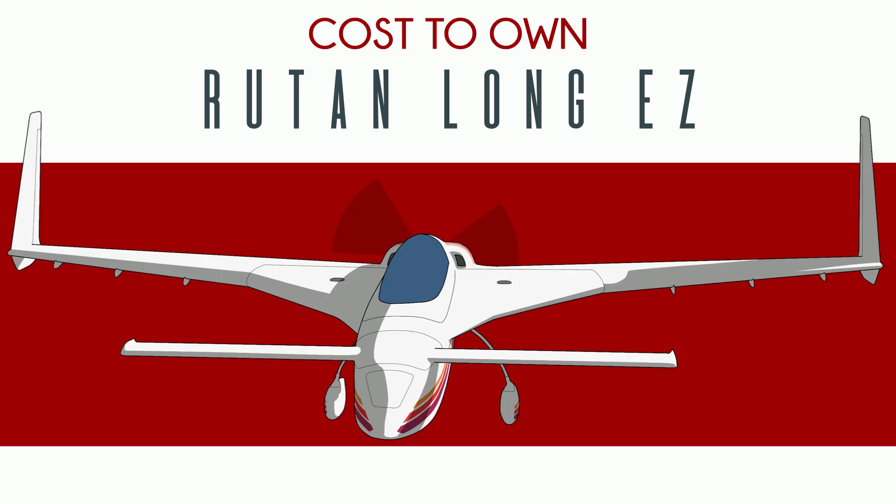In case this is your first time meeting the Long-EZ: it's a Burt Rutan design, sold only as plans, which means every one was scratch-built by individuals. It's made almost entirely from fiberglass-wrapped foam. It's a canard, it's a pusher. It's pretty fast, very light, and has very, very long range. Most are painted white — this is to minimize heat from the sun. As a Canadian, I can tell you this works; it's the same reason we paint our igloos white, and you're caught up.